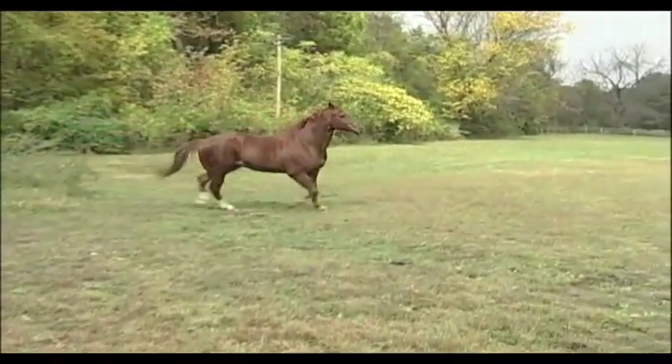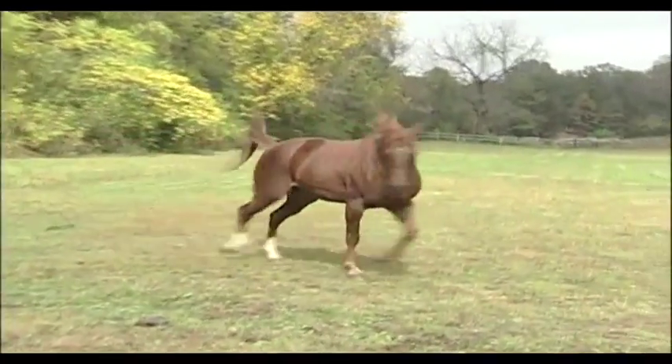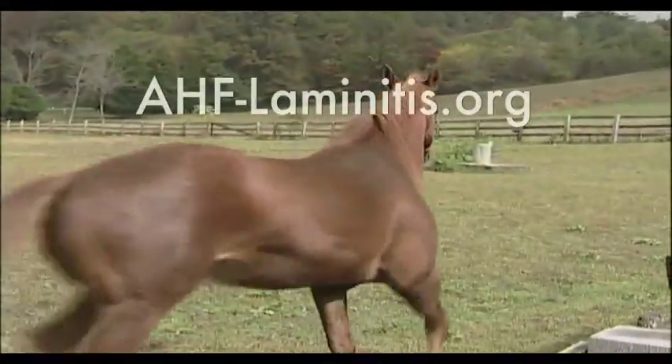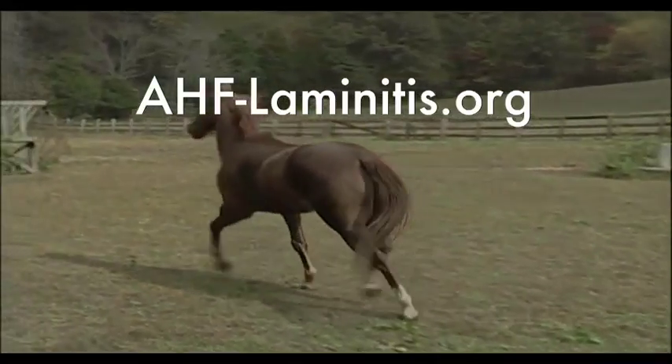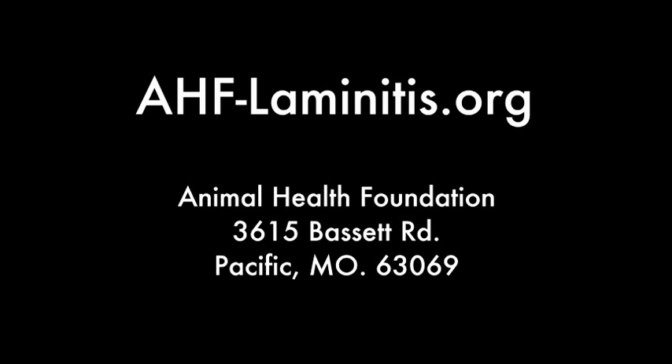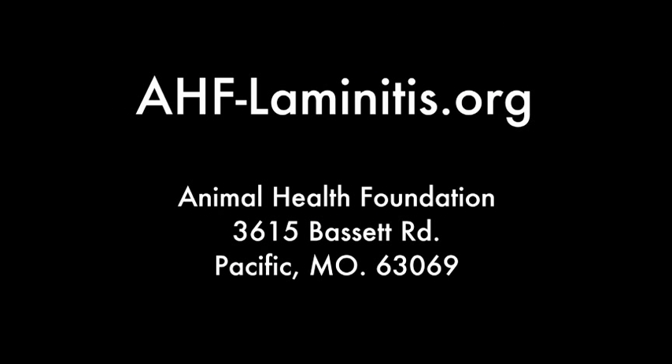We hope you found this information helpful regarding chronic laminitis. As you can see, the real answer to chronic laminitis is to prevent it from happening at all. Please help us in our efforts to fund additional research so that we can conquer this disease. You can make a tax-deductible donation through PayPal on our website, or send a check to this address. We hope you'll join us in freeing the horse from this disease.